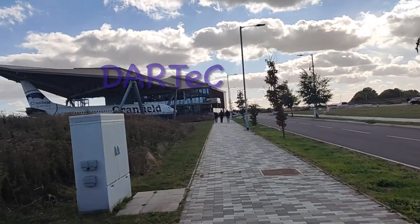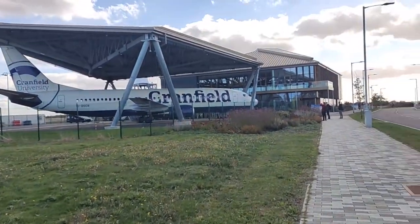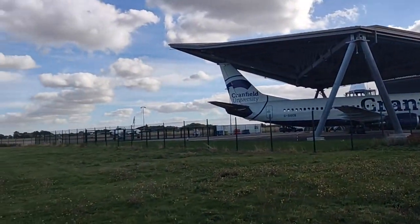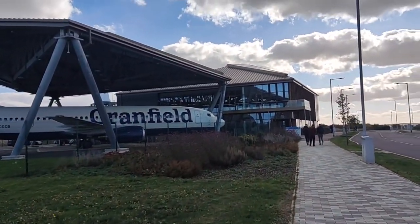Hey guys, this is DARTEC and this is from where we board for the plane. The plane standing in the hangar is a Boeing 737, which is used by our university for conducting experiments in mid-air and mostly used for research purposes.